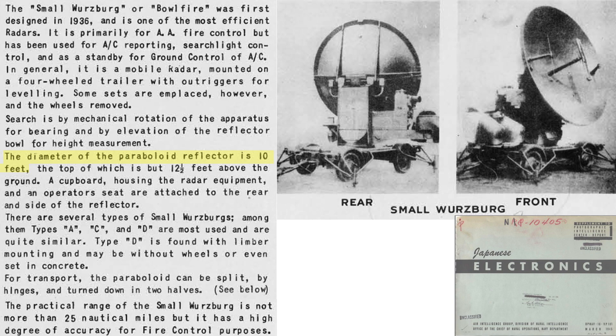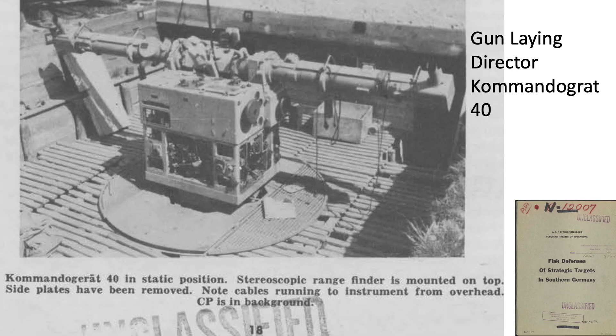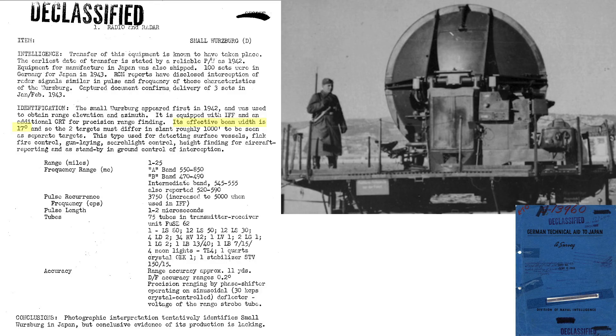The disk is 10 feet in diameter. Practical range equated to 25 miles when adopted for flak fire gun control. Additional specifications of the small Würzburg radar are listed on this page from a June 1945 Naval Intelligence document titled German Aid to Japan. First use was in 1942. The radar provides aircraft range, elevation, and azimuth, which are fed into the gun-laying director. The radar projects a beam at 17 degrees. The frequency can vary from 470 to 590 megacycles, with accuracy equating to 11 yards in range and 0.2 degrees in direction finding.